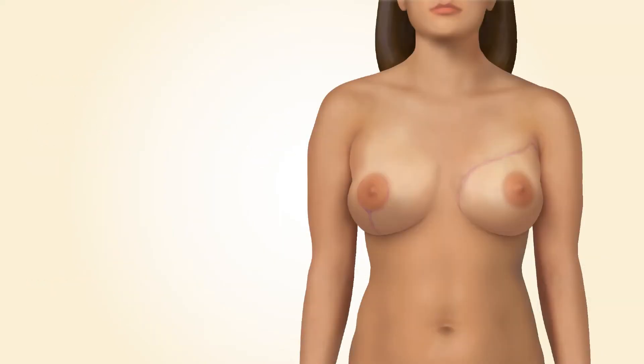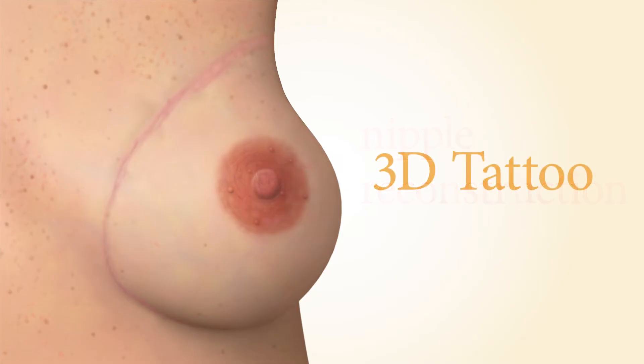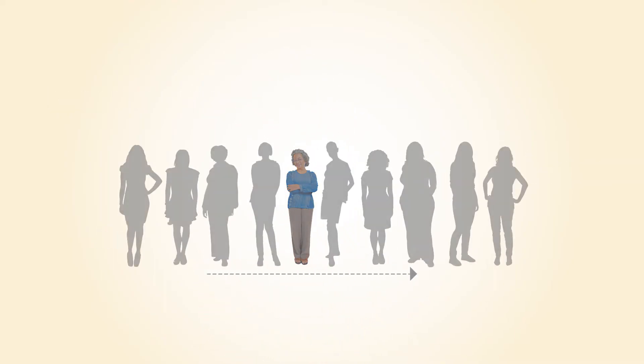Some women also have surgery on the other breast, often called contralateral surgery, or balancing or symmetry surgery, since it is done to balance the shape and size of both breasts. Some women also get nipple reconstruction to recreate the shape of a nipple, or a 3D tattoo to recreate the slightly darker area of skin around the nipple. You and your surgeon will discuss which options might be best for you, based upon the plans for your mastectomy, follow-up treatments like radiation, your breast shape, stretchiness of your skin, overall health, and your personal preferences and goals.